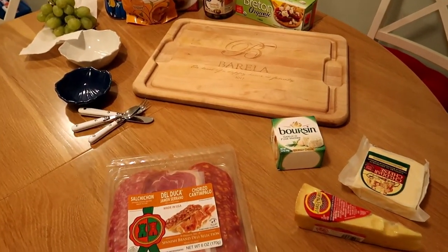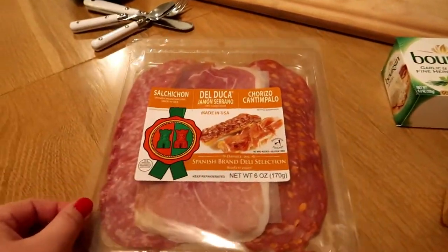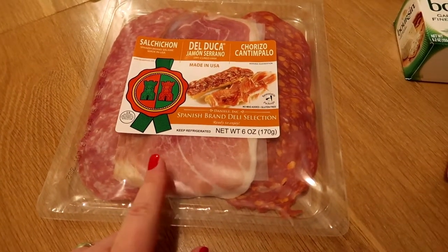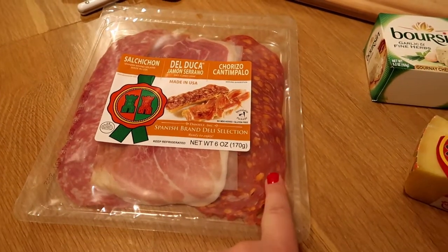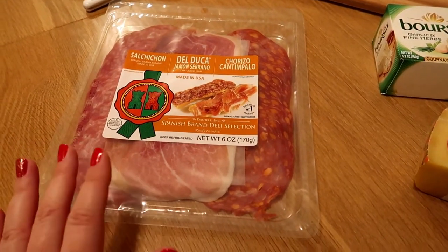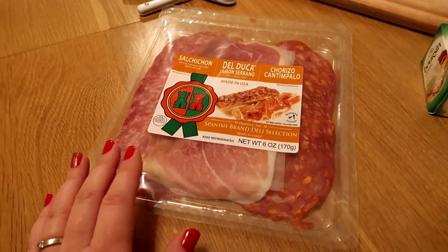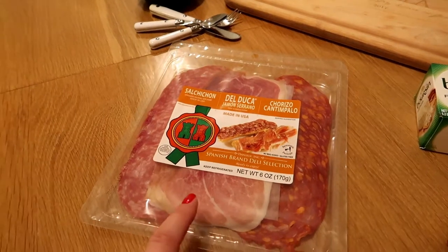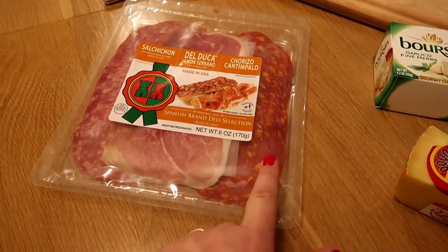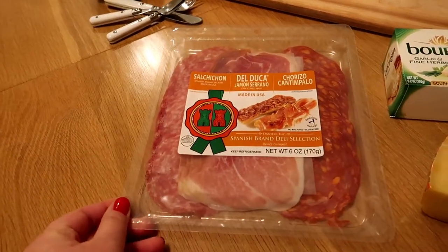Here are a few other items I'm going to add. Whatever you have on hand can work. This is a deli package from Trader Joe's with a great selection — not too much of each kind. If you don't have a Trader Joe's, check your deli section. I'm adding two to three kinds of cured meats: prosciutto, which is a dry-cured ham; chorizo, which my husband loves; and a Spanish salami.